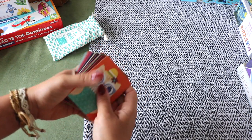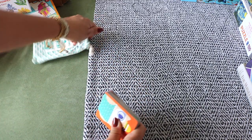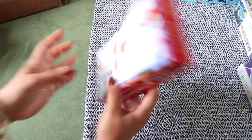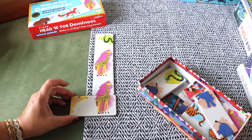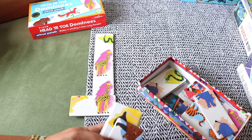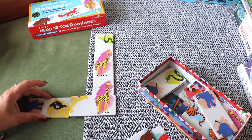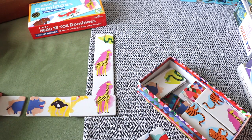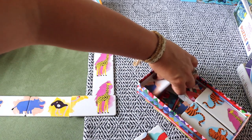Another game is Head to Toe Dominoes Animal Parade by Eboo. The set includes 28 thick cardboard dominoes with nicely illustrated, colorful animal images — you match the head to the body to complete an animal.